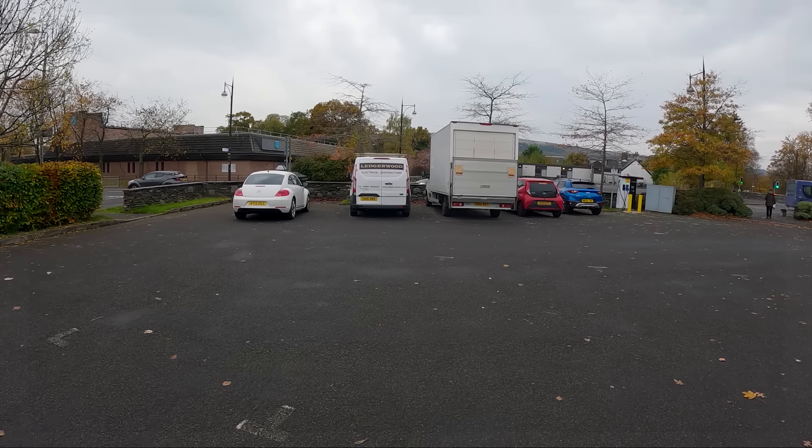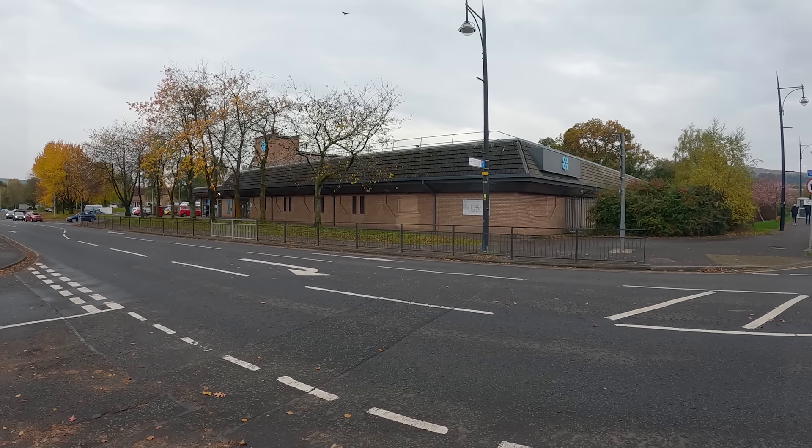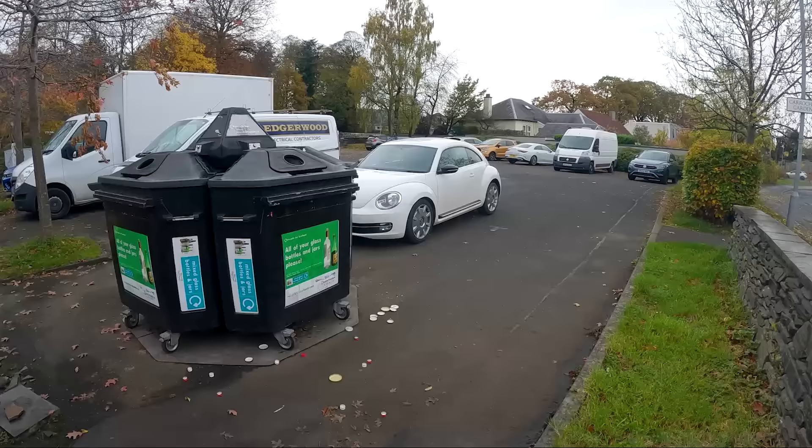Good morning guys — you join us in Balloch, a little town on the southern end of Loch Lomond. It's been a peaceful night here — we're in a little car park just across from Co-op, so we've got clean toilets. A couple of vans here last night. We're ready to leave — not just here. We're ready to leave the UK, guys.